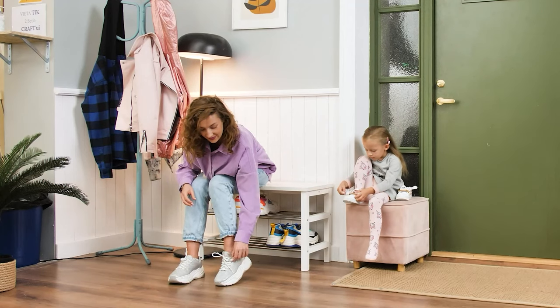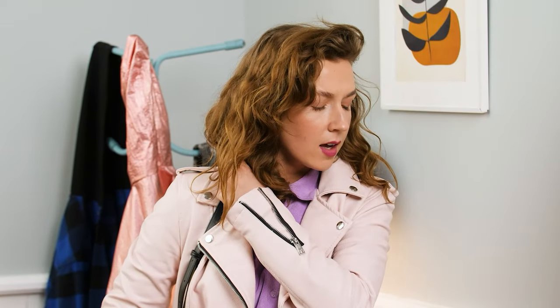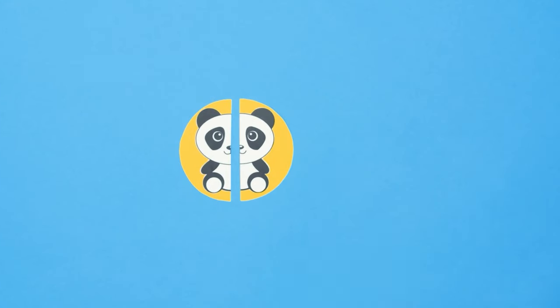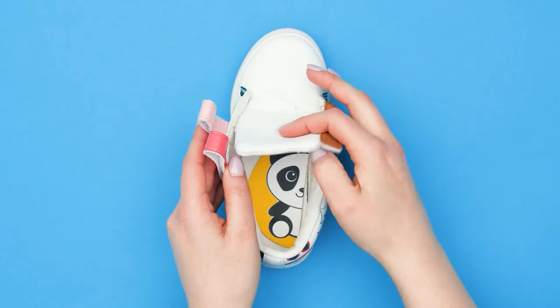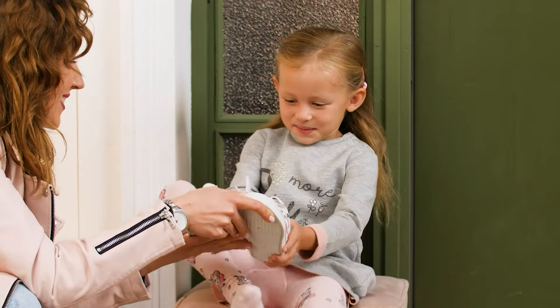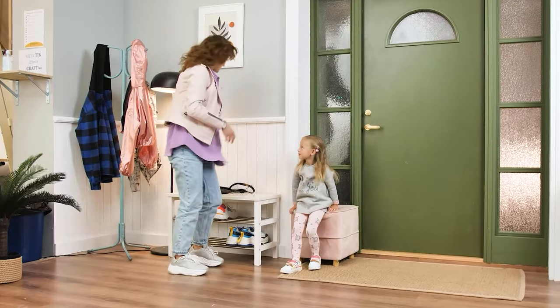Megan's getting ready for a walk, but what's this? Honey, you have two left feet — her shoes are on backwards! Take a sticker and cut it in two, glue it inside the shoes. Together they make a picture. Now you'll know which is which! Thank you! Let's go for that walk, shall we?